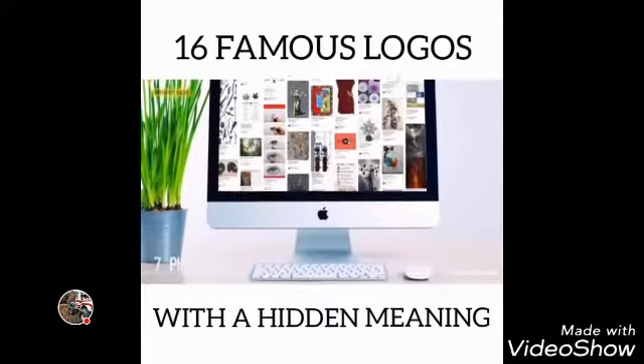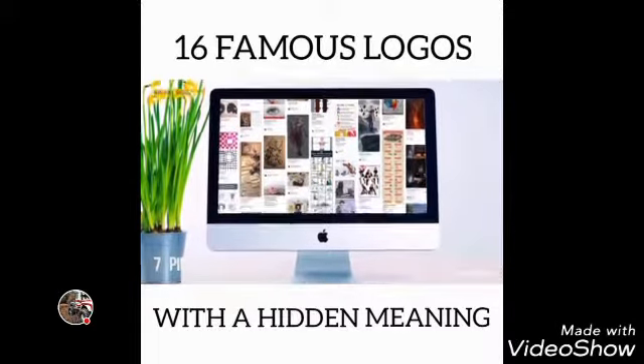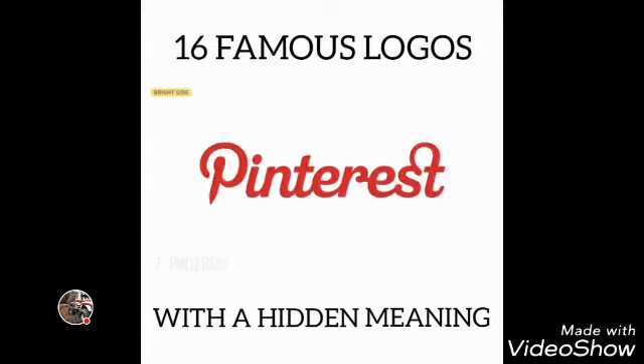Number 7: Pinterest. On Pinterest, people collect images they like from across the internet and pin them to their online boards. That's why the image of a pin is hidden in the letter P. Simple and clear.